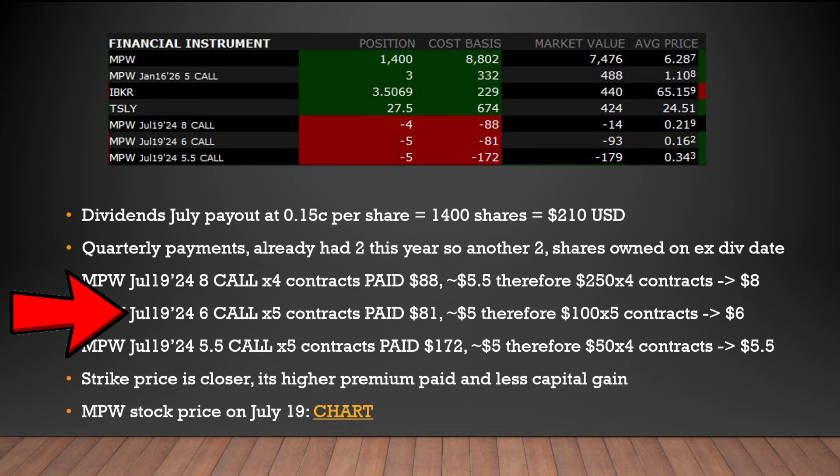The next position is the same expiry date — I sold $6 calls and got paid $81 for those five contracts. If the stock price goes up to $6, the capital appreciation is $100 per contract. The one below that is also the same date — I sold $5.50 calls and got paid $172. Since I got in at $5, if they jump up to $5.50 that's an extra $50 per contract. All three strike prices — $5.50, $6, and $8 — are above my true cost basis, so it's essentially all profit. As people who do options know, a strike price closer to the current price gives a higher premium but less capital gain.